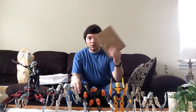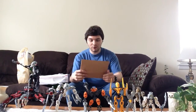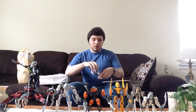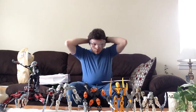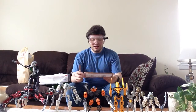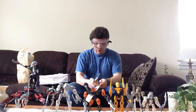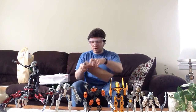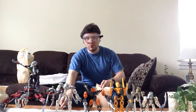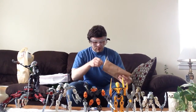But before we get to the Bionicle stuff, we're going to go over some quicker packages. This package right here is from Brick Loot. I believe it was on Instagram they mentioned that they were willing to trade sig figs with people. So I decided to message them and trade sig figs with them. Brick Loot is a subscription box service with Lego-related parts.